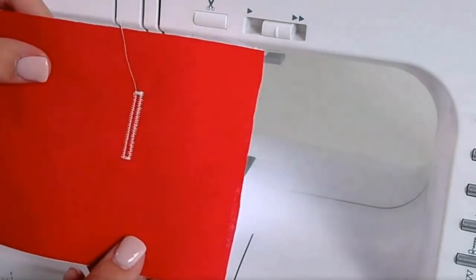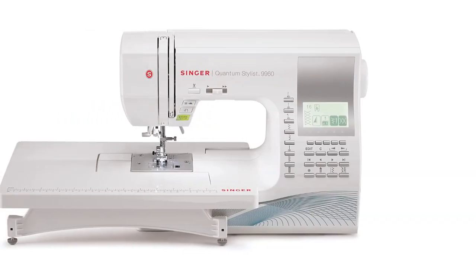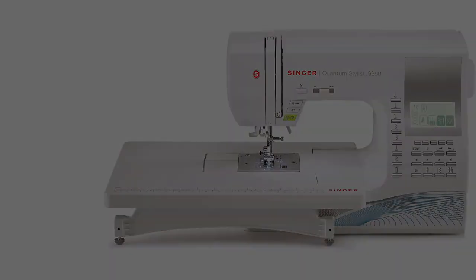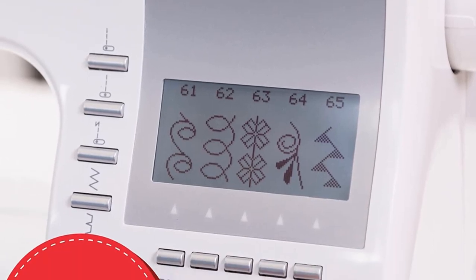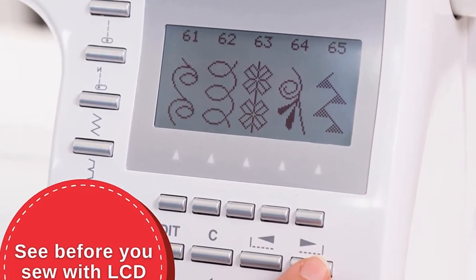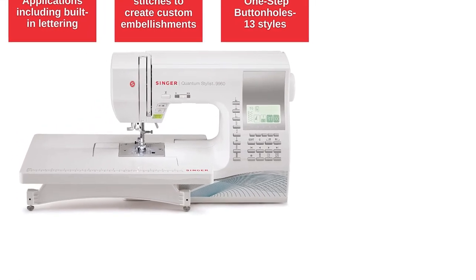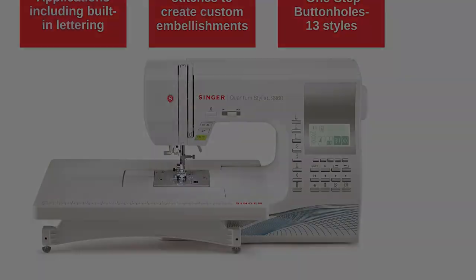Included interchangeable accessories facilitate multiple sewing tasks, including: quilting guide bar, general purpose foot, zipper foot, buttonhole foot, satin foot, blind hem foot, narrow hem foot, open toe foot, cording foot, darning/embroidery foot (may be used for free motion sewing), even feed/walking foot, overcasting foot, button sewing foot, and quarter inch foot.